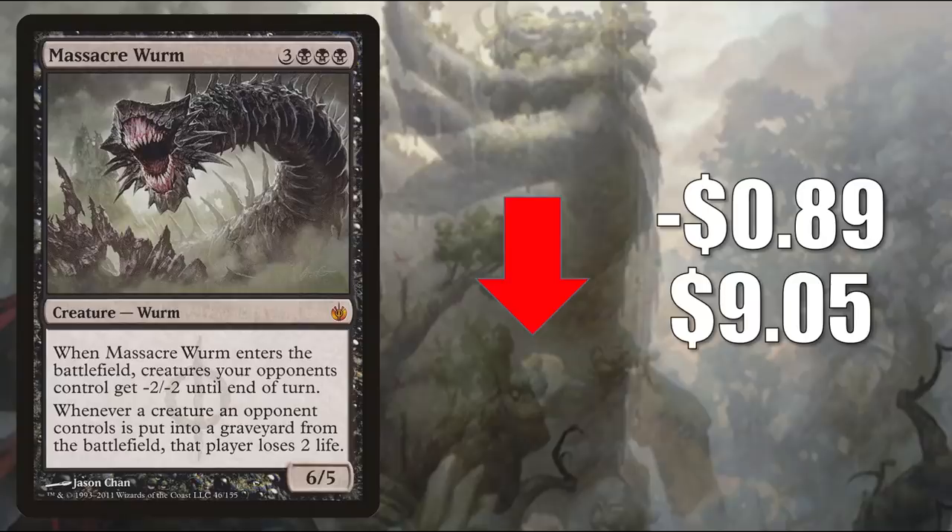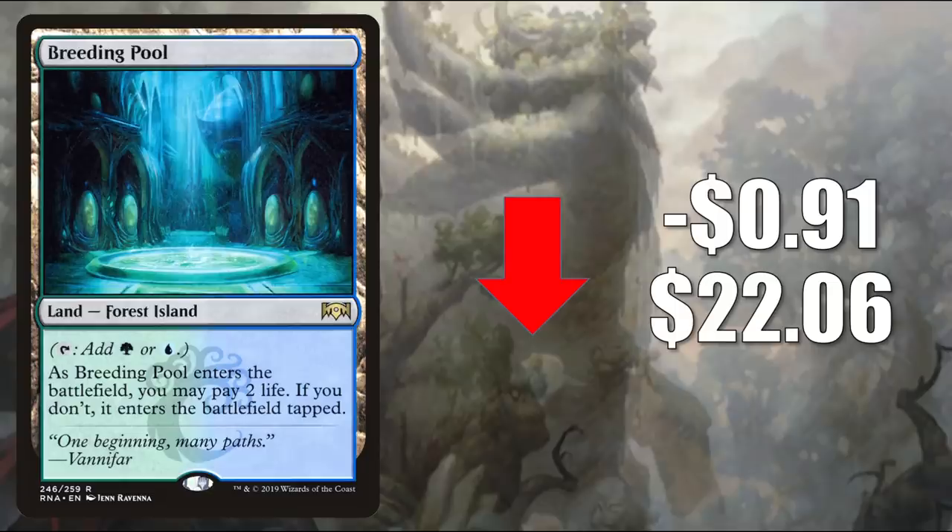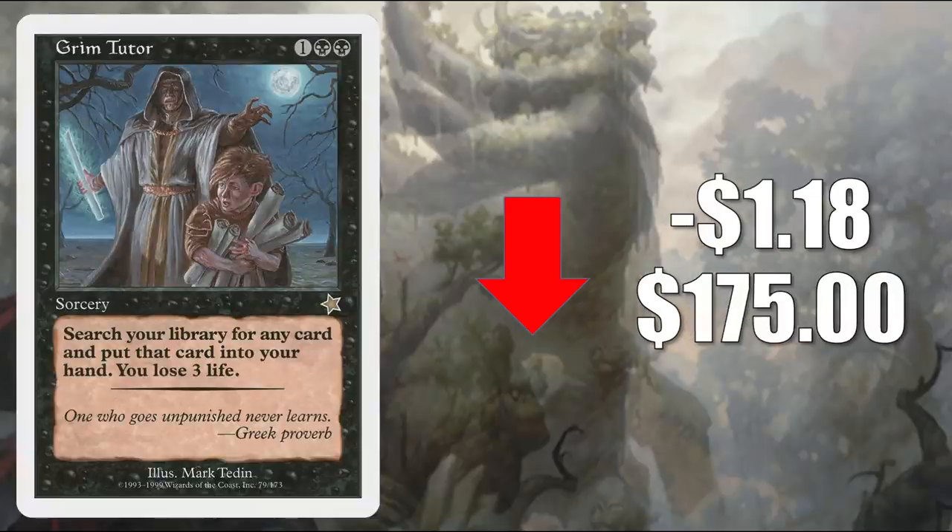Number 3 is Massacre Worm from Mirrodin Besieged, reprinted in Core Set 2021. It goes down $0.89 to $9.05, and it does see Commander play in builds like Yuriko the Tiger's Shadow and much more. Number 2 is another Shockland — Breeding Pool from Ravnica Allegiance, going down $0.91 this week to $22.06. Number 1 is Grim Tutor, the original from Starter 1999, going down $1.18 to $17.50. Like all tutors, this will see plenty of Commander play, including recently in Vito Thorn of the Dusk Rose and Tymna Bones Trinket Thief builds.